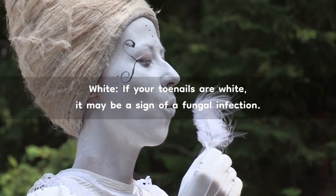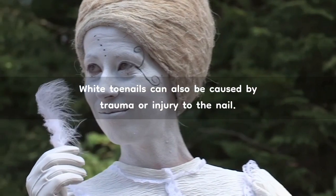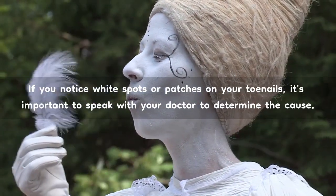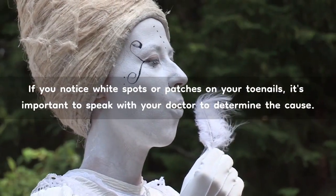White. If your toenails are white, it may be a sign of a fungal infection. White toenails can also be caused by trauma or injury to the nail. If you notice white spots or patches on your toenails, it's important to speak with your doctor to determine the cause.